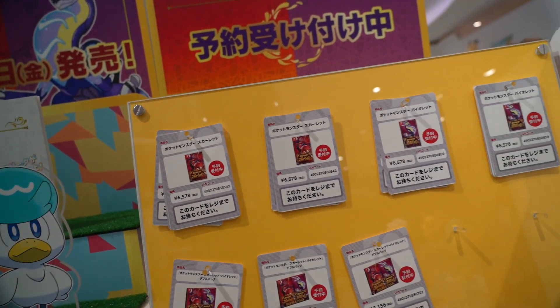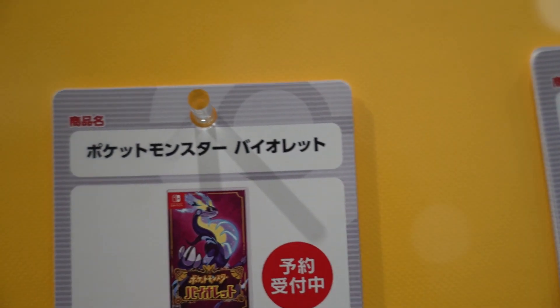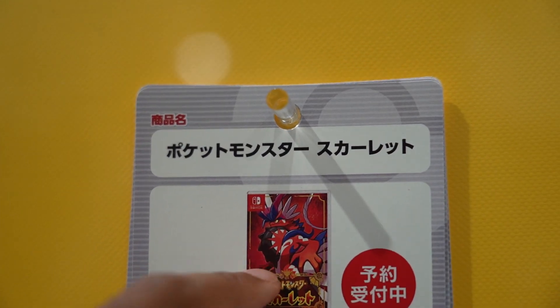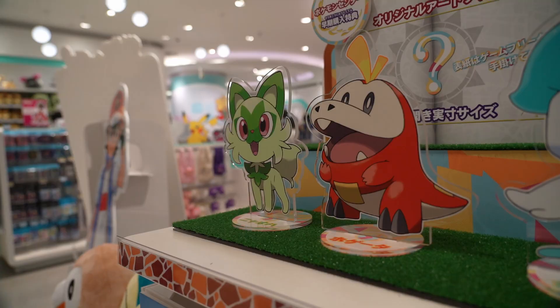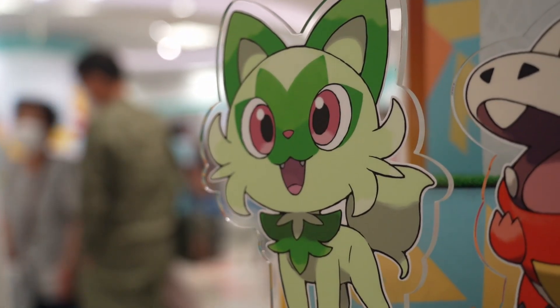You can reserve the games — Scarlet and Violet. I want Violet, although the dragon or whatever they are, the red monster and the purple monster — I think the purple one looks better here. The Japanese names are Nyaoha — like a cat sound — and then Hogeta.